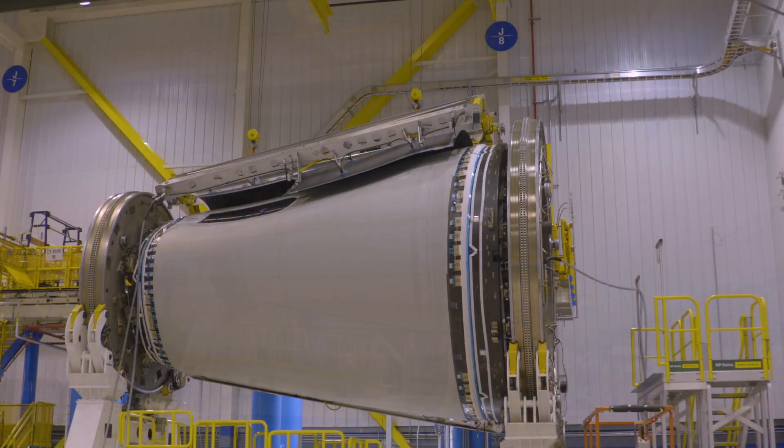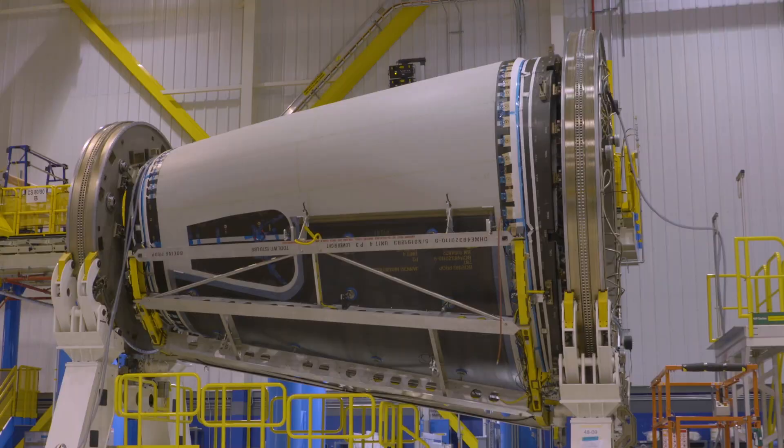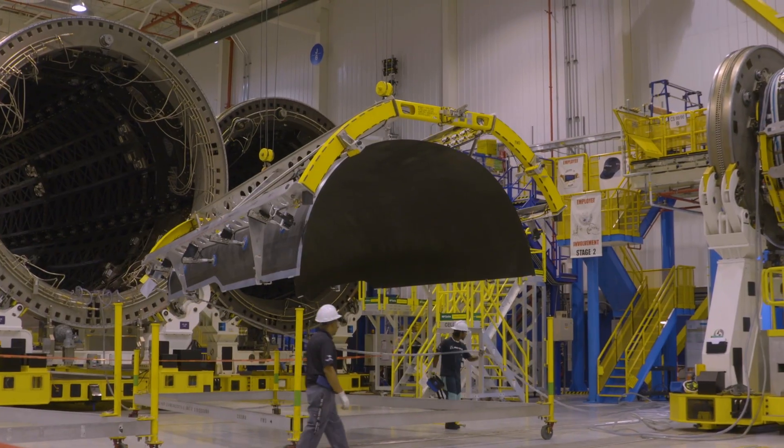This facility does all of the composite work and all of the assembly and installation work for all aft bodies — dash 8s, dash 9s, and 10s — for the entire program. So every aft body is built in this facility. After we've come out of the autoclave, we have a completed structure for the exterior skin.